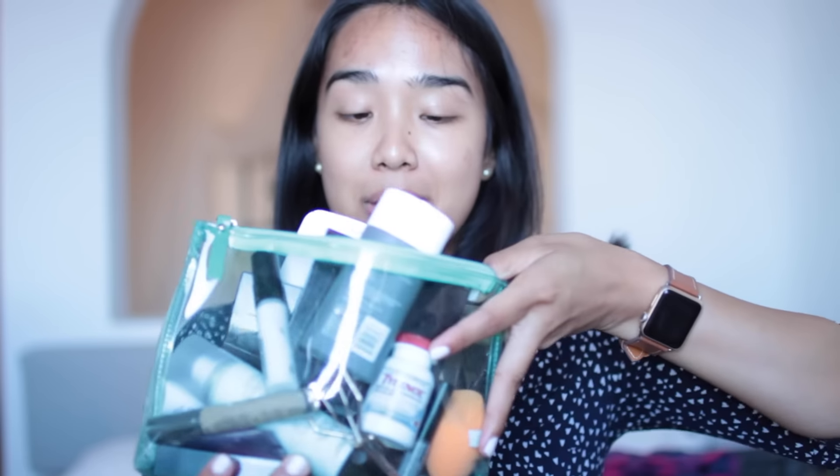So this is all of the makeup that I brought with me. I know it seems like a lot, but I also have haircare in here. It's really not a lot of products when you break it down. I brought a lot of palettes with me because it's really easy and convenient and travel friendly. So let's get started.